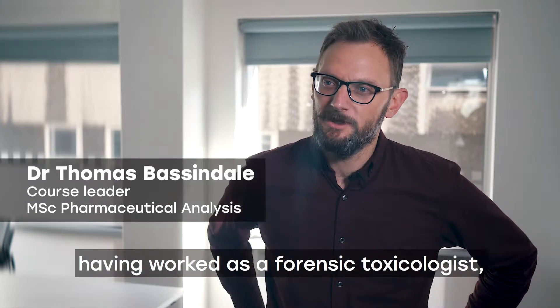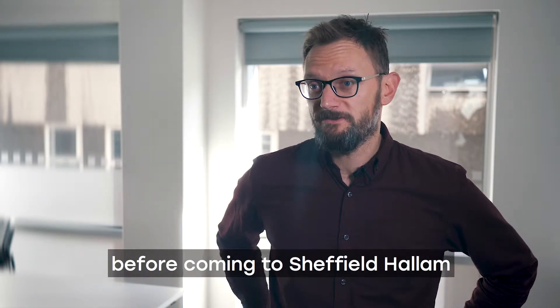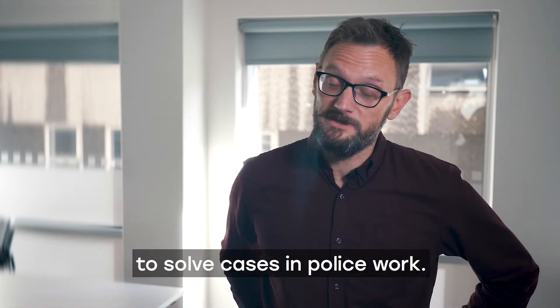I came to Sheffield Hallam having worked as a forensic toxicologist, mainly in New Zealand, for about six or seven years. During that job I was using analytical chemistry to solve cases in police work.